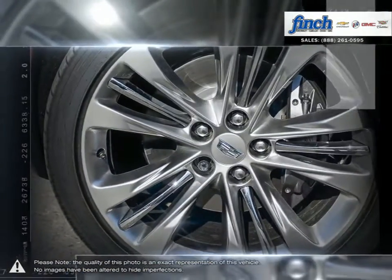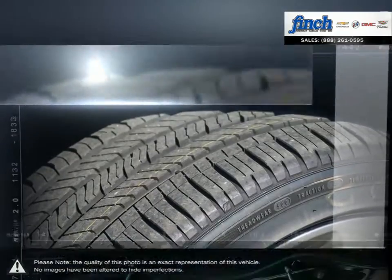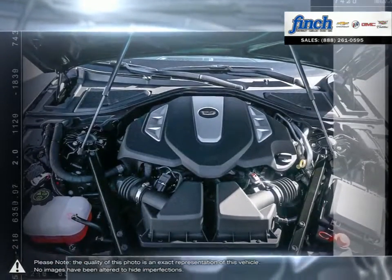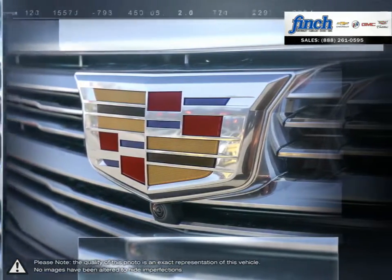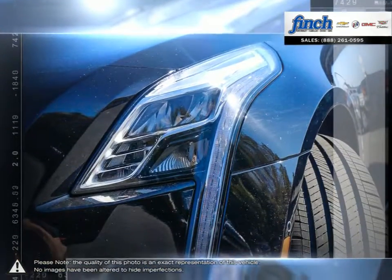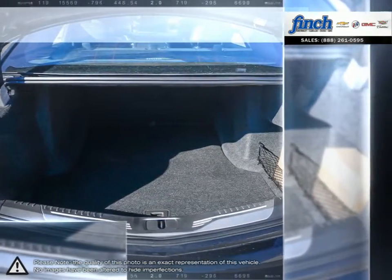As a top luxury sedan, the CT6 helps set the standard of what you should expect in a luxury vehicle, offering an abundance of space, comfortable seating, convenient technology, all the while keeping the thrill of the drive at your fingertips. The CT6 has some serious competition, but manages to succeed thanks to its valued package.